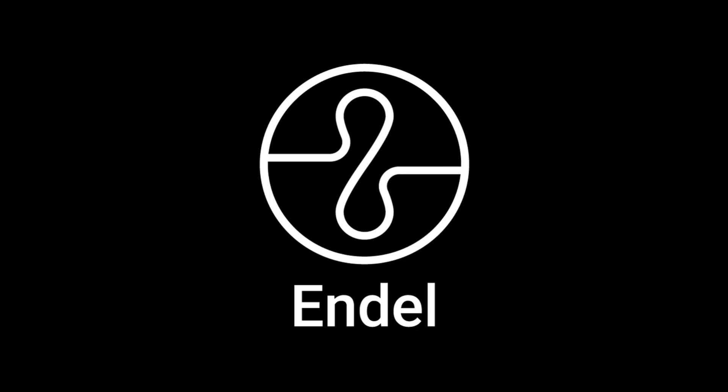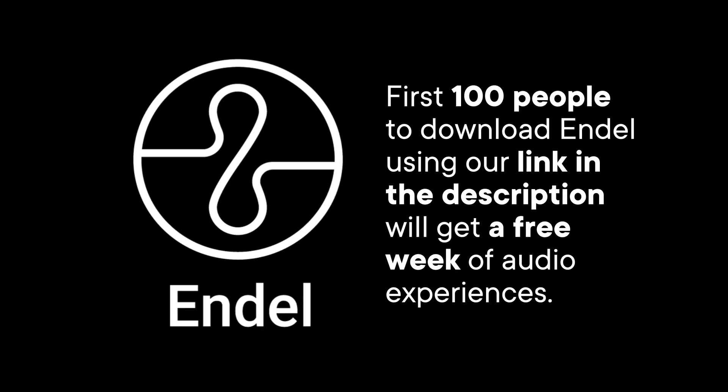This episode of SciShow is sponsored by Endel, an app that creates personalized soundscapes to help you focus, relax, and sleep. The first 100 people to download Endel using our link in the description will get a free week of audio experiences.